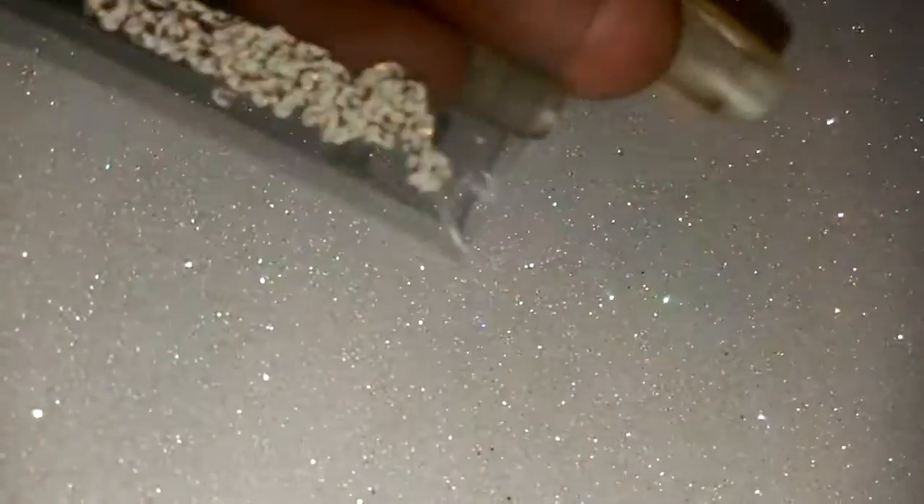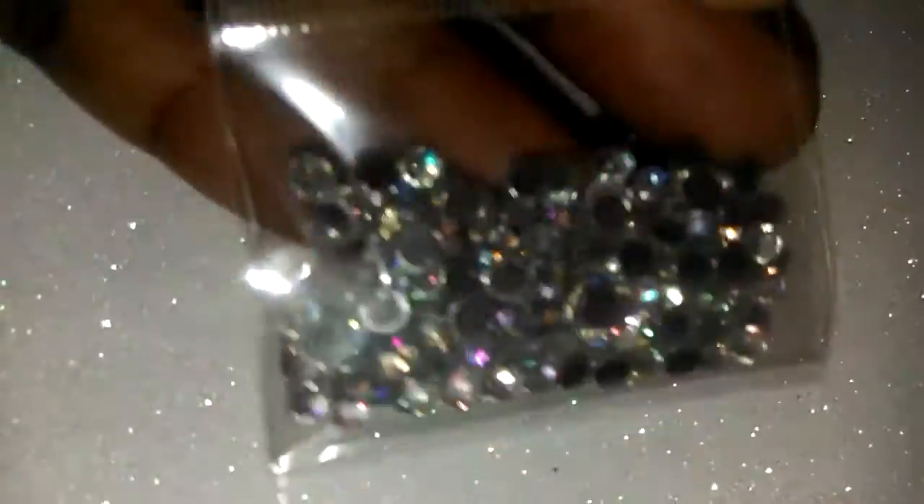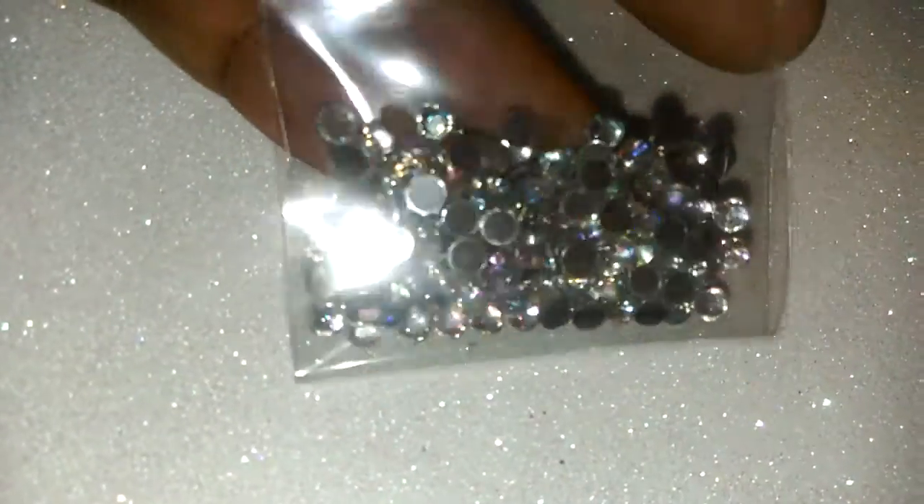You will also get some white and gold chain, some gold chain, and a baggie of AB acrylic rhinestones.